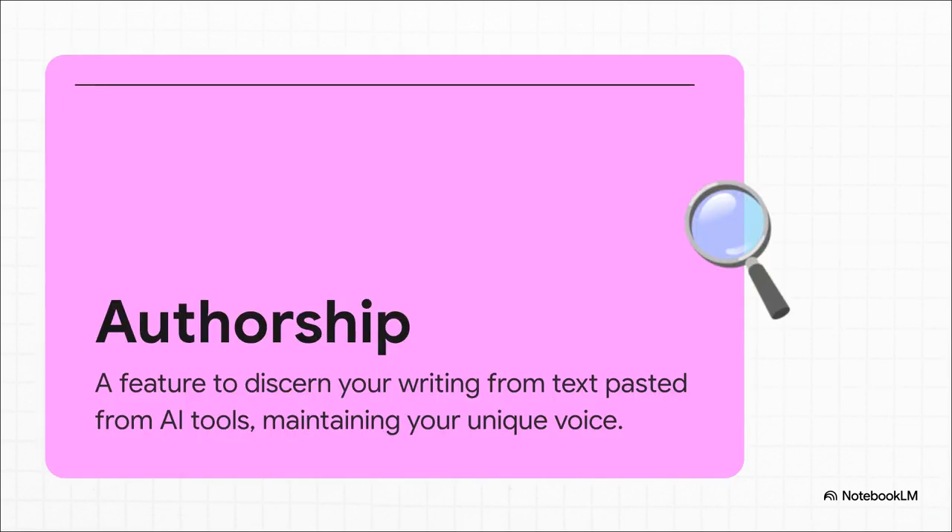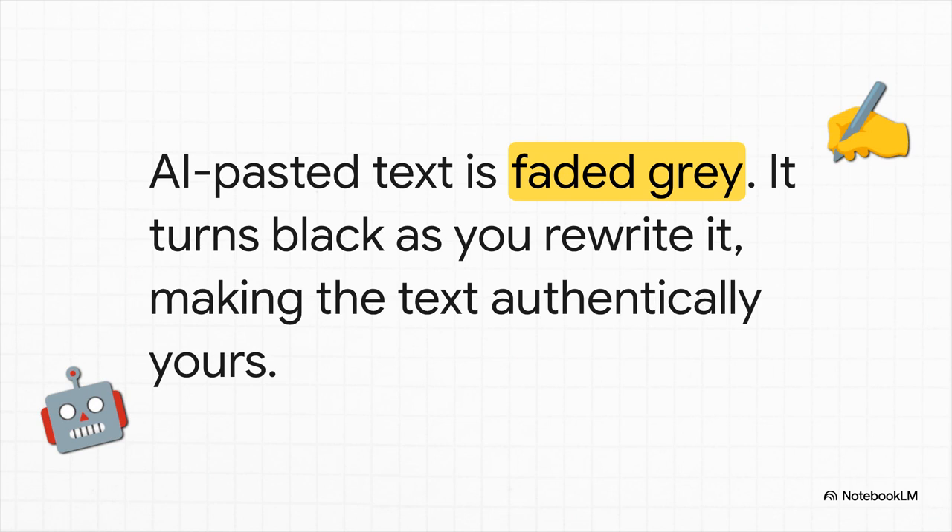And this is a really interesting, very modern feature they've added called Authorship. With everyone using AI tools like ChatGPT these days, IA Writer came up with an answer — it's basically a way to keep track of what words are yours and what words you might have pasted in from an AI. It's about honesty, but it's also about helping you protect your own unique writing voice. When you paste in some text from an AI, the app automatically turns it gray. But as you go through and start rewriting it, putting it into your own words and really making it yours, the text turns back to solid black. It's a simple but brilliant visual cue that shows you're taking ownership of the words.